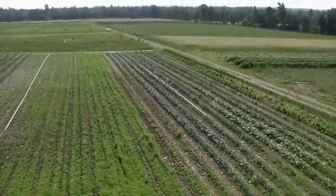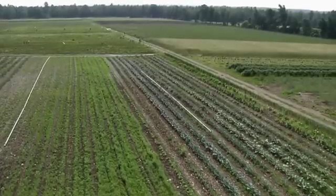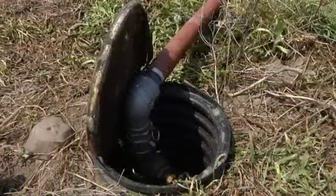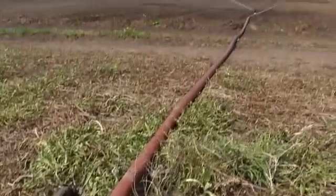I already had a road running right down to the middle of the farm, so we dug a huge trench and buried a four-inch water line the whole length of the farm. With that water main, there's a hydrant every 60 feet with a valve on it.